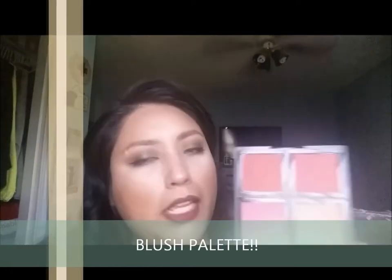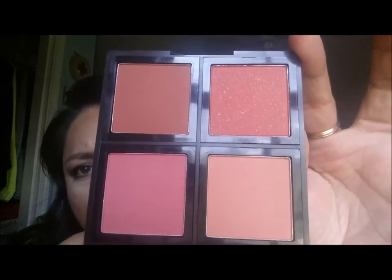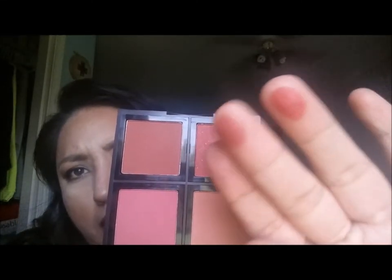I was also excited to try the ELF eyeshadow palette in dark shades. Wow, that looks beautiful — and they're super pigmented! I'm barely touching it and look at that payoff. I really like this one — it's probably going to be one of my favorites. This one in the corner has gold specks, and they're all just super pigmented and beautiful.